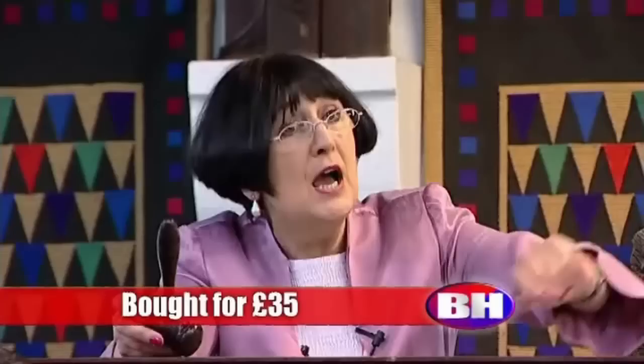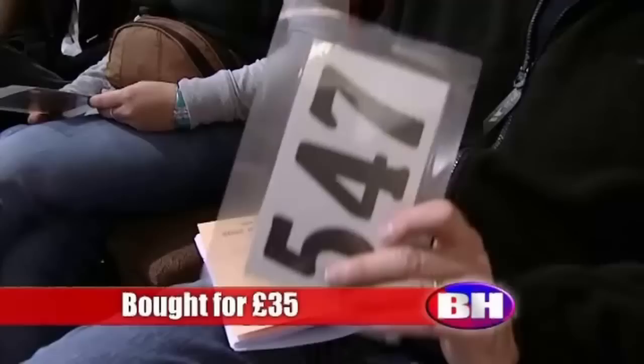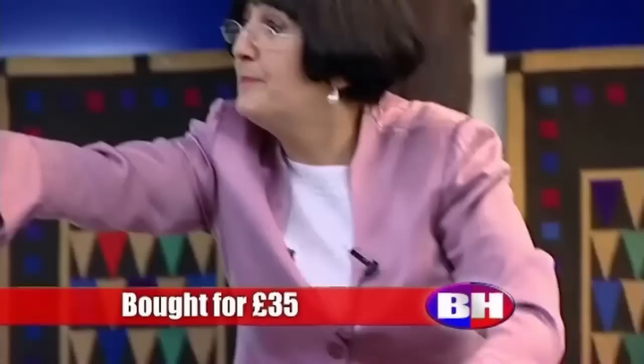Start me at 20 bids. I'll take 20. Come on, I'll take 20. Any advance on 20? 30. 30, 40. Come on, 50. 60. Any advance on 60? 70. Back in. 80. Yes, come on. Any advance on 80?